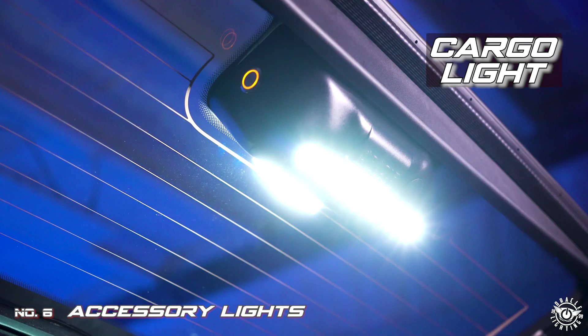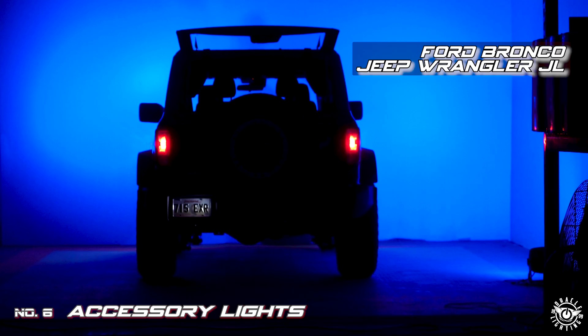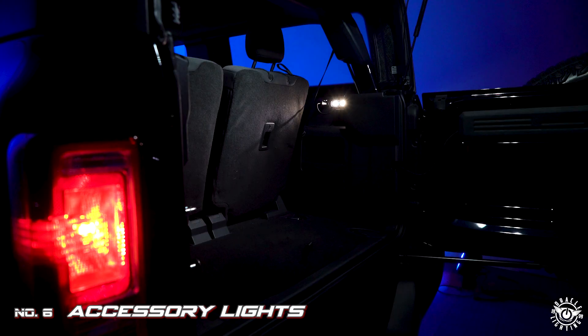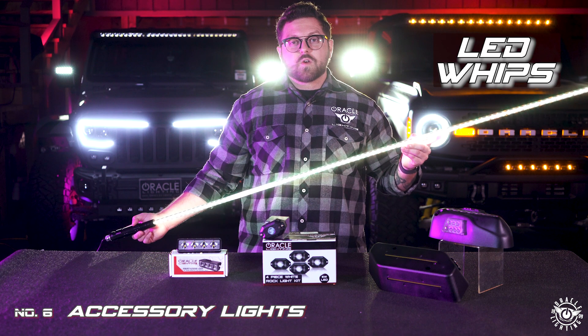The LED cargo light module for the Wrangler JL and Ford Bronco provides tons of useful illumination in the cargo area and the rear of the vehicle to make it much easier to see.